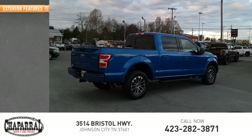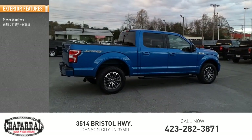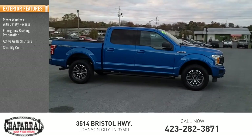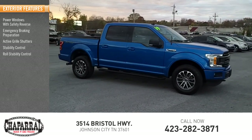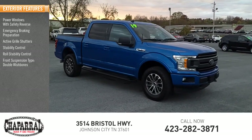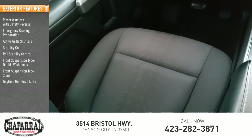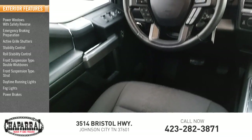Here are some of this vehicle's great options: power windows with safety reverse, emergency braking preparation, active grille shutters, stability control, roll stability control, front suspension type double wishbones and strut, daytime running lights, fog lights, and power brakes.